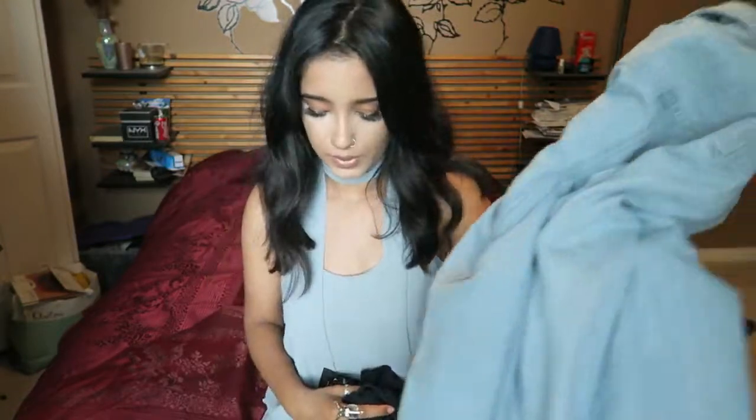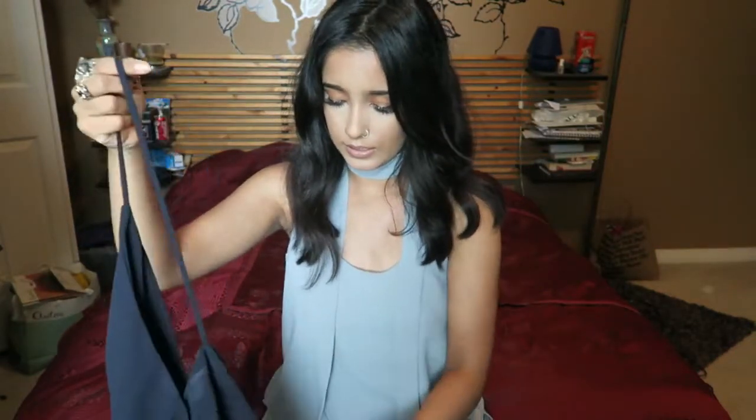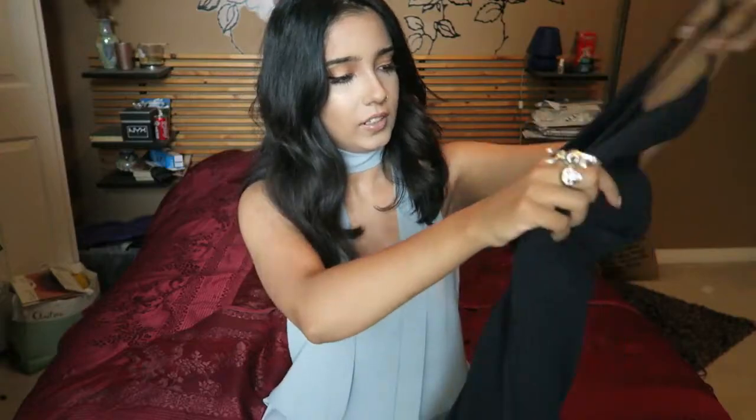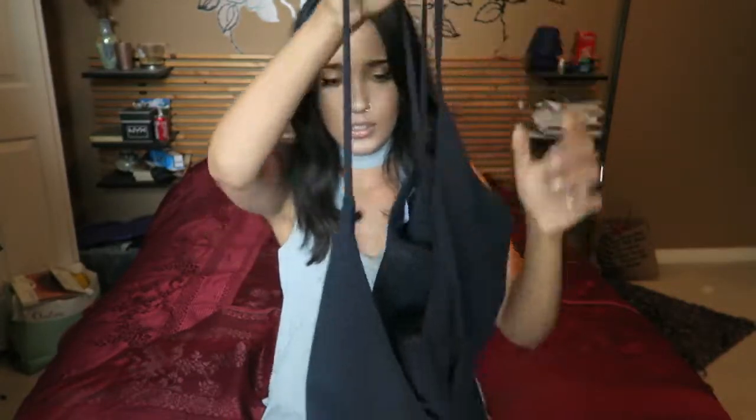I can transition this jacket into fall and winter because I can wear sweaters and other things underneath it, and it won't be super bulky since it is already oversized. The next non-black item is a jumpsuit in a really beautiful navy color — it actually looks black on camera but it is a really nice deep navy.